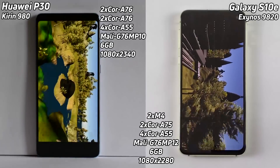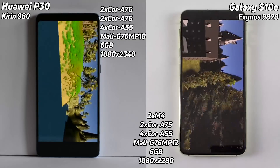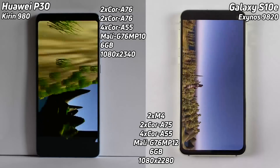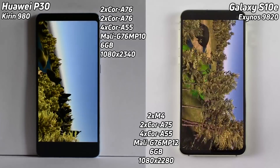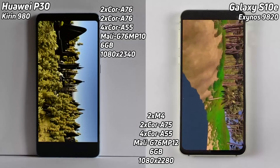Looking at the P30, it's not running at full screen, so although it has a bigger display, I would guess that both of them are probably running at basically the same number of pixels each. It will be interesting to see whether the S10 can catch up, because it's clearly behind at the moment — the S10e does have those extra two execution cores.